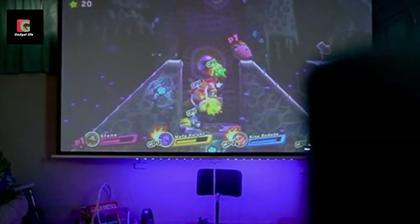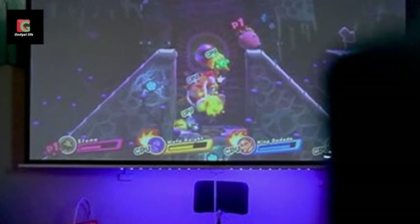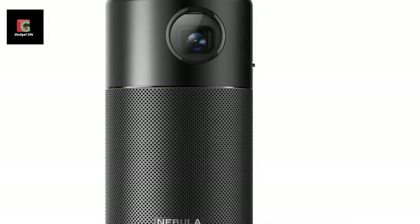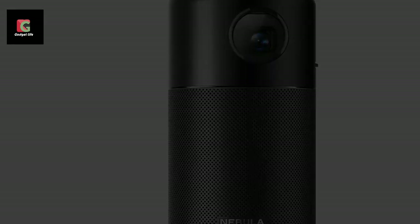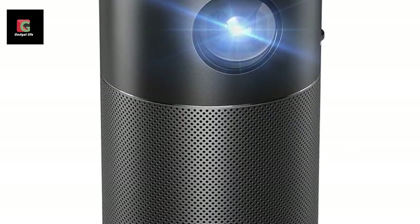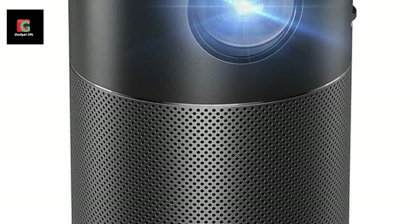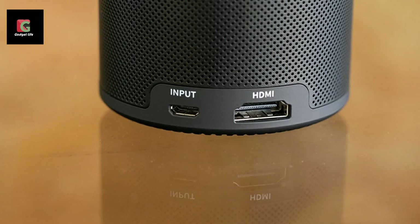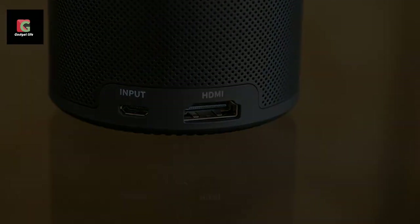On its top you'll see all the controls you'll need to operate it: the power button, volume controls, and a switch button that lets you alternate between projector mode and Bluetooth speaker mode. The projector also comes with an included remote, which makes navigation more convenient when you want to control it right from your seat. Its inputs are just the necessary micro USB port for charging or a storage device, and an HDMI port.